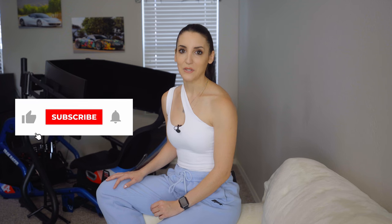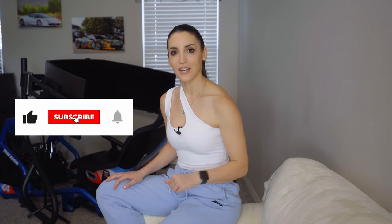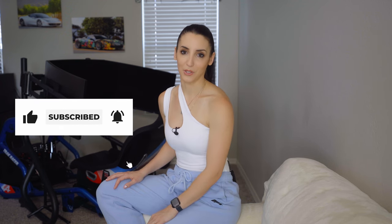I will be making these videos for every single race on the calendar, so if you don't want to miss any, make sure that you subscribe to the channel and hit that notification bell button. But for now, let's jump into the scene and see what it takes to set a blistering time in Monaco.